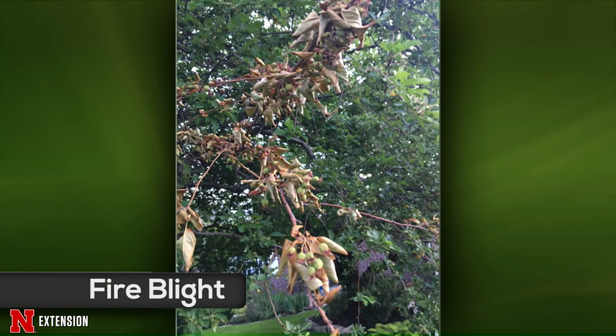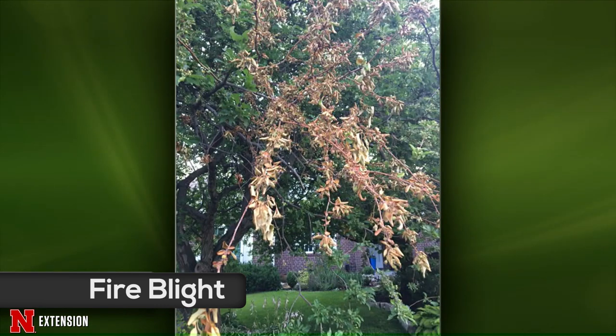Amy addresses a Lincoln viewer with a crab apple that came out perfectly in spring, flowered, and set fruit, but now has a rapidly browning and wilting branch. Given how fast the branch turned brown and wilted, Amy leans toward fire blight — a bacterial disease spread by pollinators. The best treatment is to prune it out, going 12 to 14 inches beyond visible symptoms. After each pruning cut, dip your pruners in Clorox or disinfecting wipes, or 10% alcohol solution, to kill the bacteria before making another cut — otherwise you'll spread the bacteria within the tree.